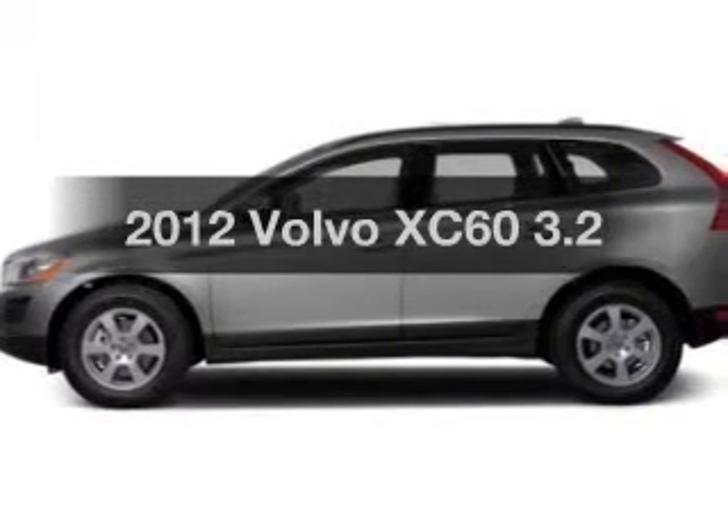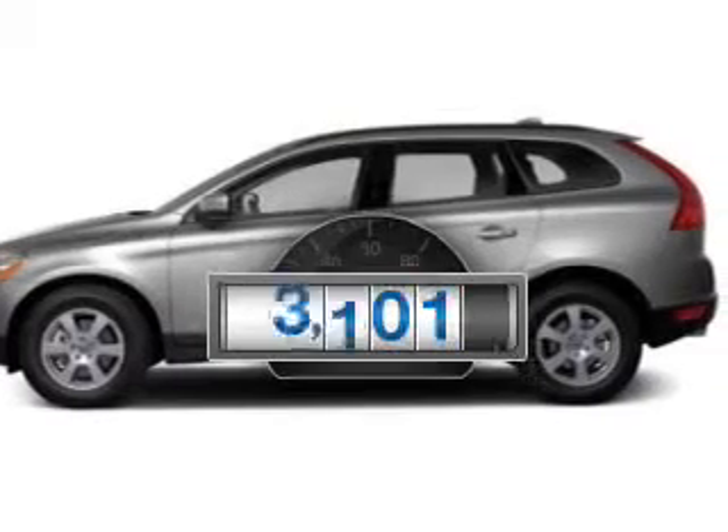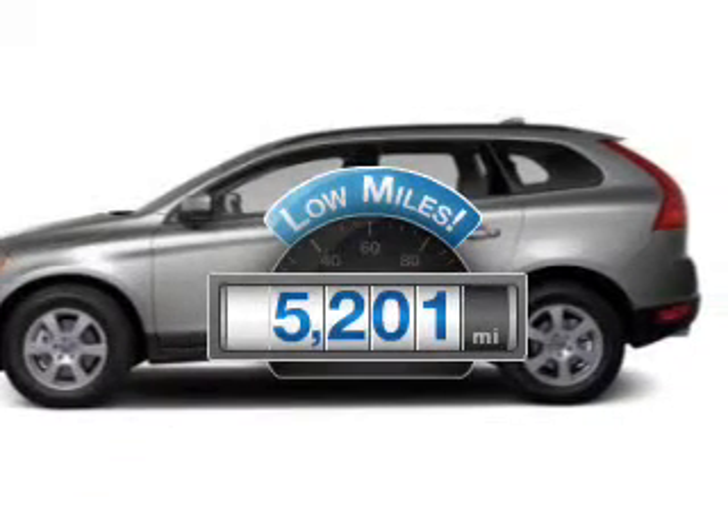Introducing the 2012 Volvo XC60. This is the set of wheels you've been looking for. Get more for your money with this vehicle that features low mileage and dependability.